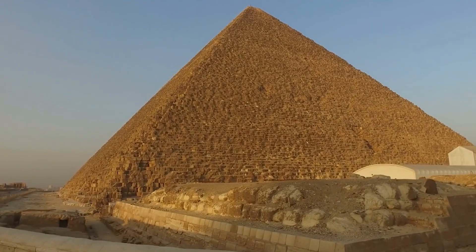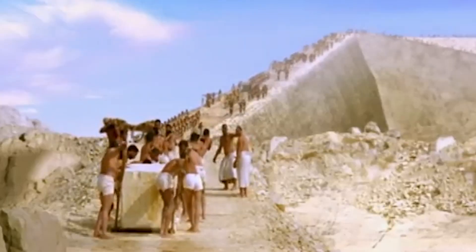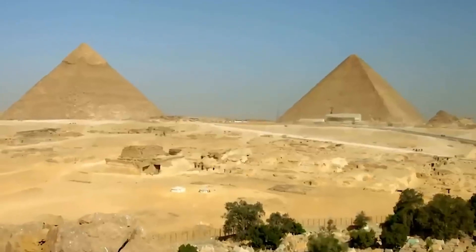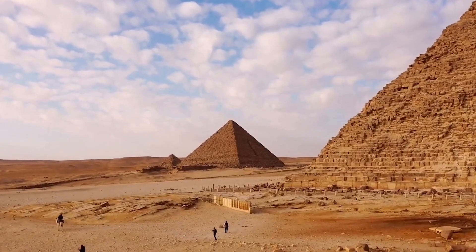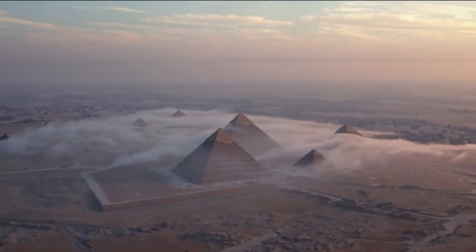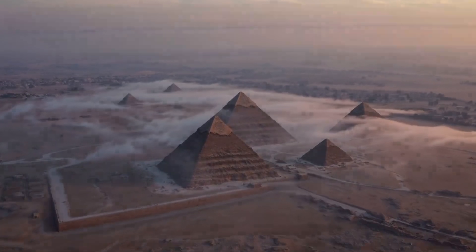The pyramid's construction required not only massive amounts of labor, but also an intimate understanding of geometry and astronomy. The precision with which the builders positioned each block — some weighing over 80 tons — suggests these structures were not built for aesthetic purposes alone. Instead, they appear to reflect a deeper understanding of the natural world, integral to ancient Egyptian philosophy and religion, raising the question: were the pyramids designed for more than just tombs?